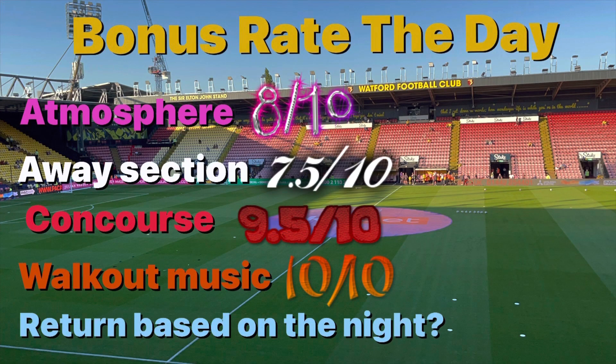Some brilliant warm-up music to get the fans going and then of course the legendary Z-Cars — so iconic. For me it's a 10 out of 10 for the walk-out music. First 10 of the series in the bonus Rate the Day as well.